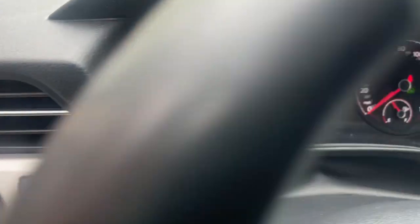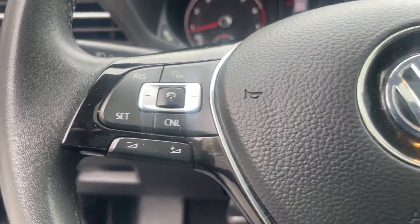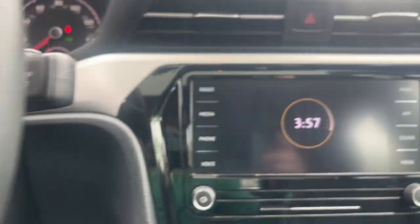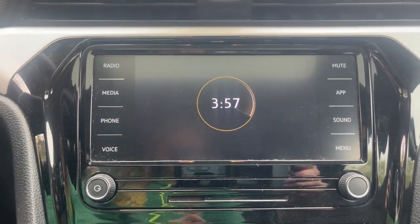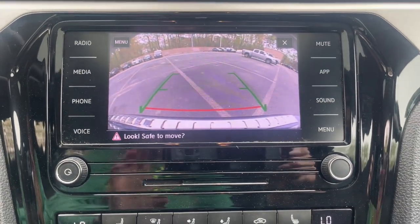The following are some of this vehicle's highlighted options: touchscreen infotainment system, keyless entry, moonroof, heated mirrors, backup camera, satellite radio, steering wheel audio controls, blind spot monitor, aluminum wheels, and heated front seats.